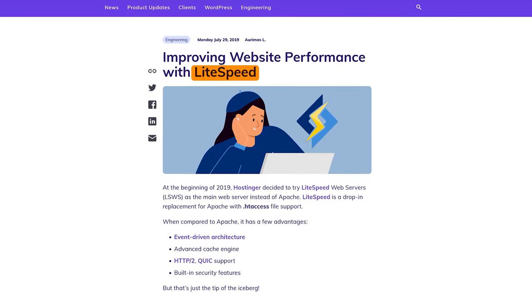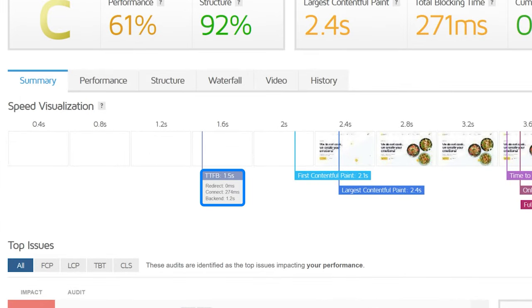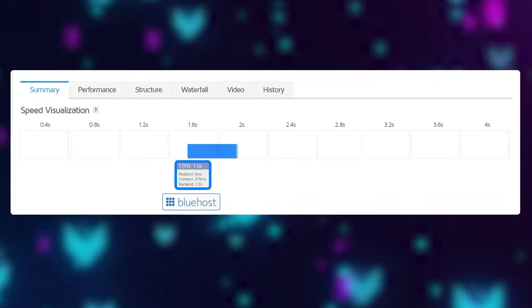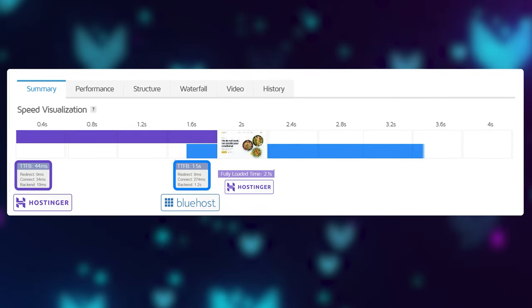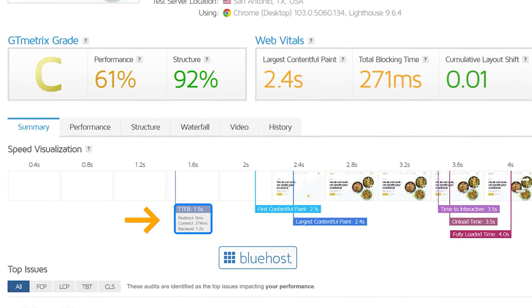Hostinger is using LiteSpeed technology for their servers, while Bluehost is using Apache. According to this data, it took 1.5 seconds for Bluehost servers to even respond and start loading the website, while Hostinger's servers responded within 44 milliseconds. So if we go back to the three steps the web hosting server needs to do, Hostinger's servers are pretty much done by the time Bluehost's even start. This slow time-to-first-byte metric shows that the servers Bluehost is using are objectively outdated and slow.